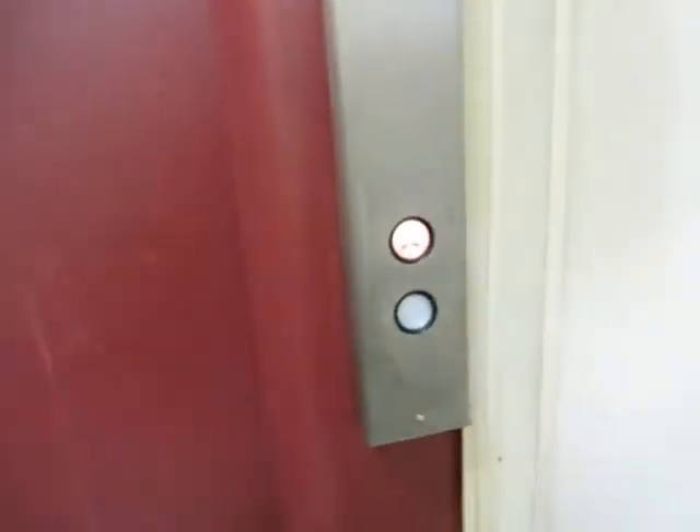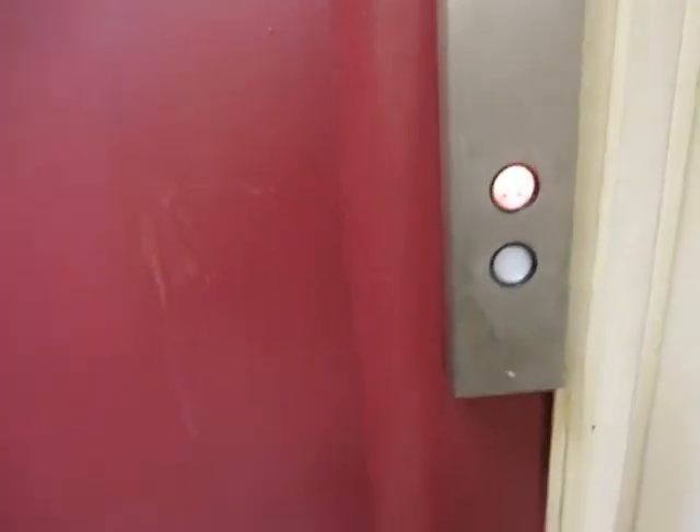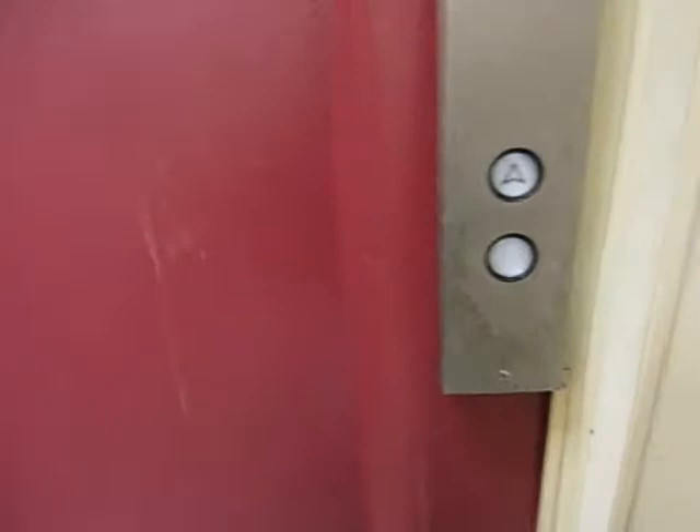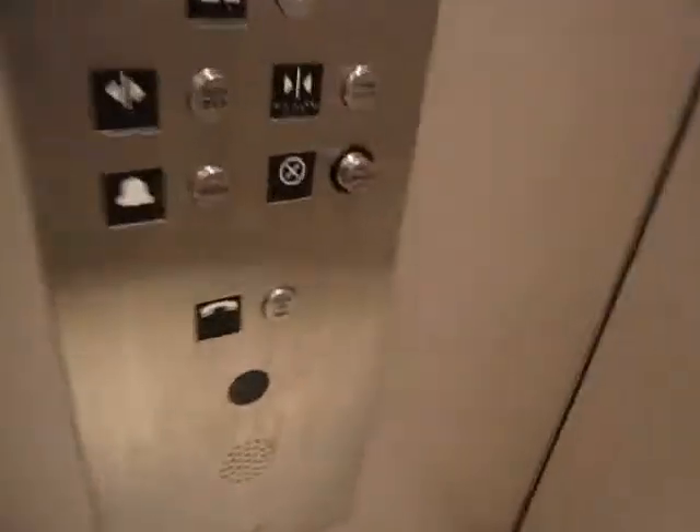I'm not sure what this thing is. This looks like a Staley. This is a very old one, too. I don't know the address of this building. It's probably a Staley elevator. This could be traction, I don't know. It is a Staley — see, I was right.